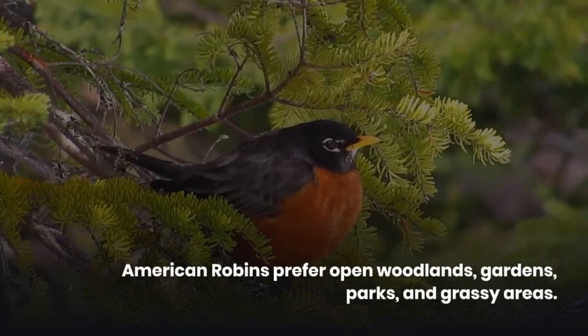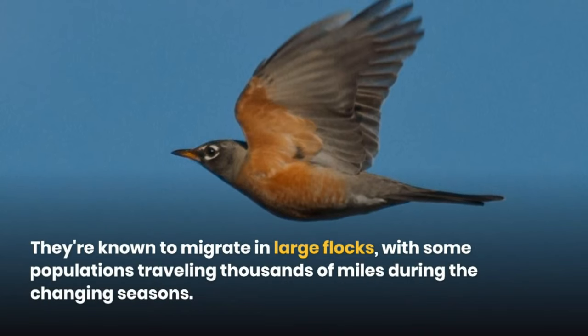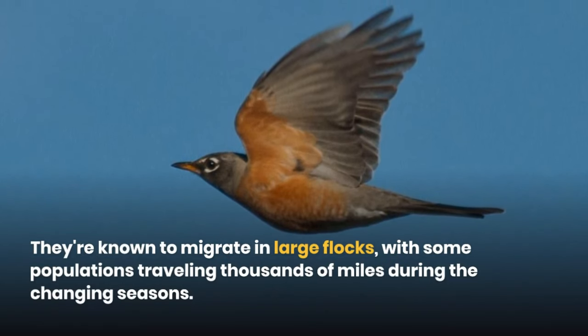American robins prefer open woodlands, gardens, parks, and grassy areas. They're known to migrate in large flocks, with some populations traveling thousands of miles during the changing seasons.